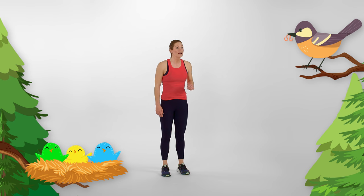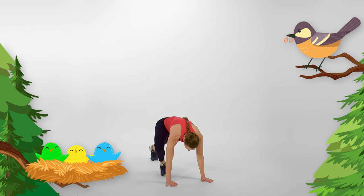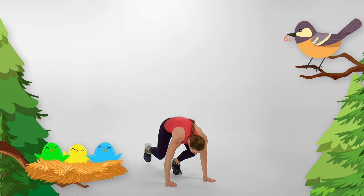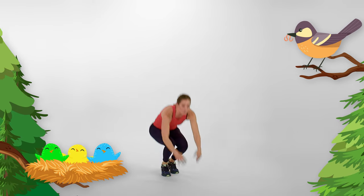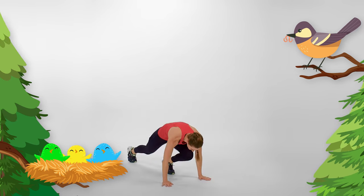When birds are babies, they rely completely on their mummies and daddies to get them food. Oh look, there's the mummy birdie right now — she's got all sorts of worms for her babies! Let's eat our worms by doing some birdie burpees. Reach up to the sky, get down low, step back, step forward, and come back up. Try to keep your bums nice and low and your back super straight. Let's do that four more times.